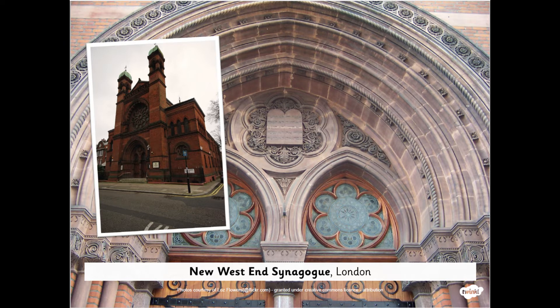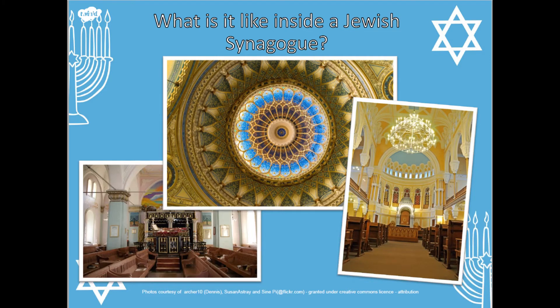These synagogues may be in different countries and they may have some slight differences, but there are lots of things they will all have in common, both on the outside and on the inside. Did you notice they all had the towers or pillars? Did you notice the windows they all had in common? Let's move inside a synagogue and see if we can spot which really important features they have in common.